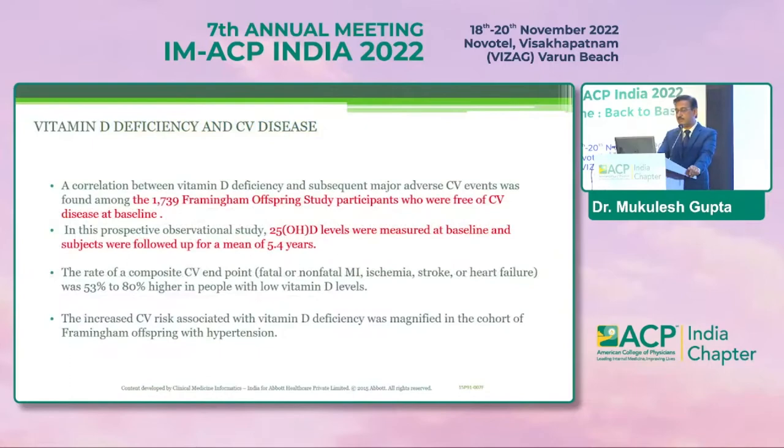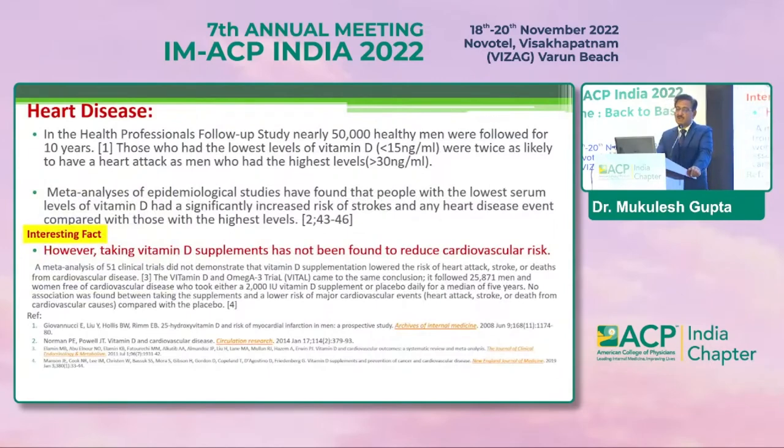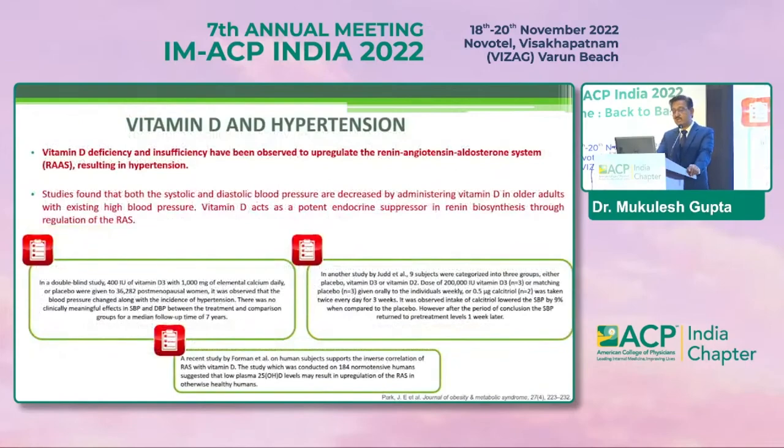For cardiovascular disease: the Framingham Offspring Study, with nearly 1,700 patients free of cardiovascular disease at baseline, showed a significant decrease in cardiovascular mortality in patients with good vitamin D levels compared to those with low levels. There is a dose-response association between circulating vitamin D and cardiovascular disease risk. However, an important point: taking vitamin D supplementation has not been found to reduce cardiovascular risk in trials, which creates a dilemma requiring more research.